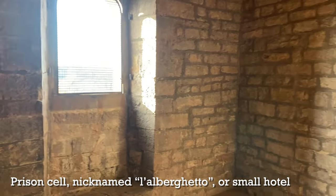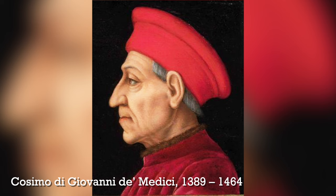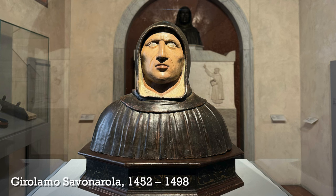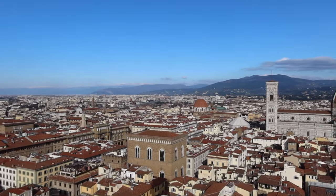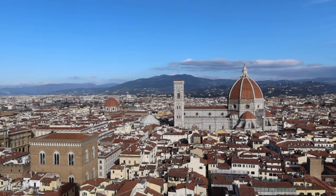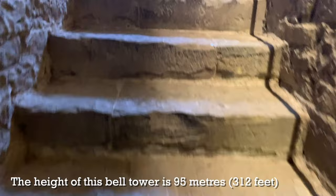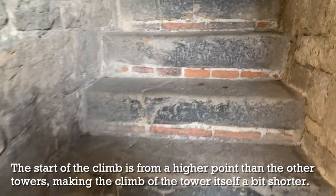As you climb this tower, you will come across a small prison cell called L'Alberghetto. Two of its most famous prisoners included Cosimo the Elder de Medici and Fra Girolamo Savonarola, a Dominican friar who was executed in this square. This tower is relatively easy to climb: it's the easiest of the three to get tickets for, even at the last minute, and it has only 233 steps — making it the easiest of the three towers to climb physically as well.